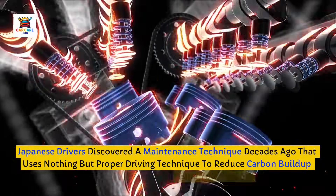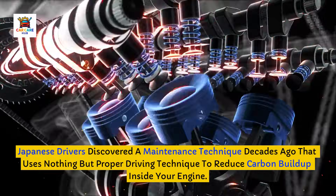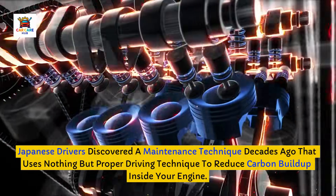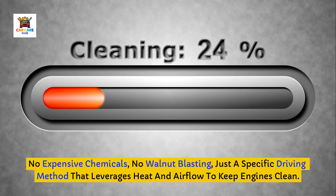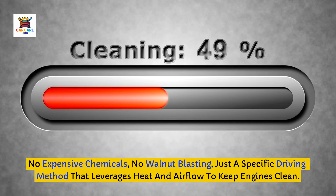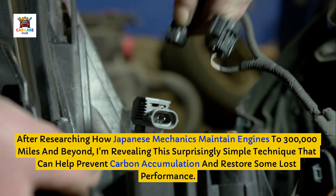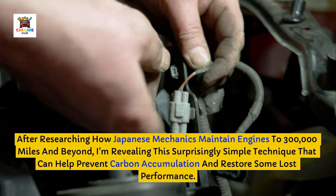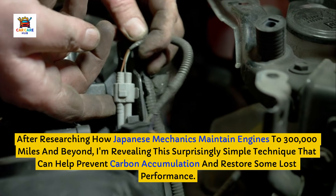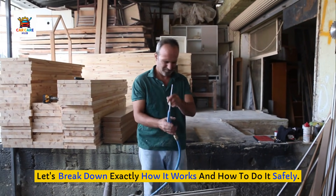Japanese drivers discovered a maintenance technique decades ago that uses nothing but proper driving technique to reduce carbon buildup inside your engine. No expensive chemicals, no walnut blasting — just a specific driving method that leverages heat and airflow to keep engines clean. After researching how Japanese mechanics maintain engines to 300,000 miles and beyond, I'm revealing this surprisingly simple technique that can help prevent carbon accumulation and restore some lost performance. Let's break down exactly how it works and how to do it safely.